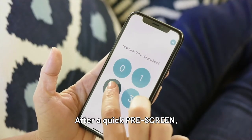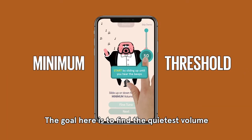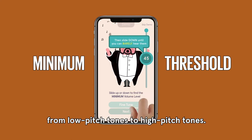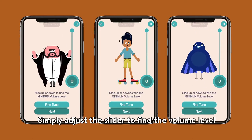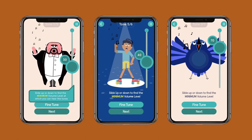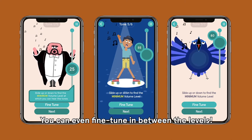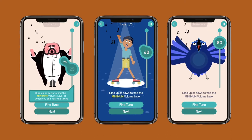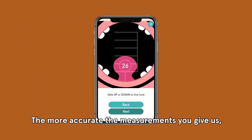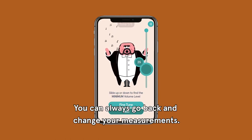After a quick pre-screen, you'll start the minimum threshold part of the assessment. The goal here is to find the quietest volume at which you can hear a range of tones, from low-pitched tones to high-pitched tones. Simply adjust the slider to find the volume level where you can barely hear each tone, meaning if you were to go any lower, it would be silent. You can even fine-tune in between the levels — just tap Fine-Tune and make the adjustment. The more accurate the measurements you give us, the better your result will be. And don't worry if you make a mistake, you can always go back and change your measurements.